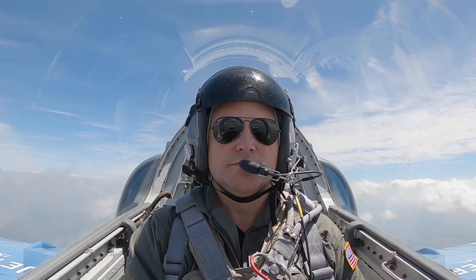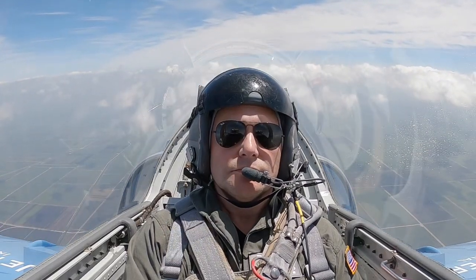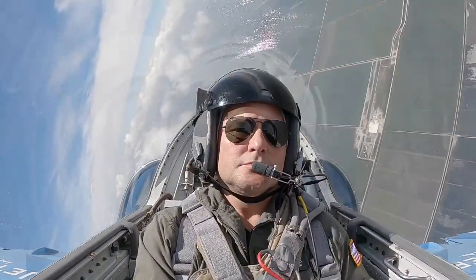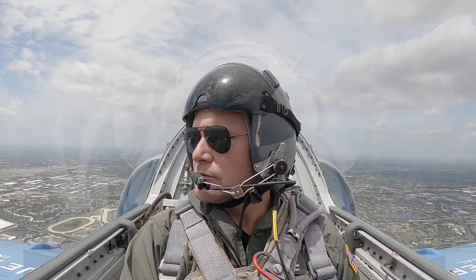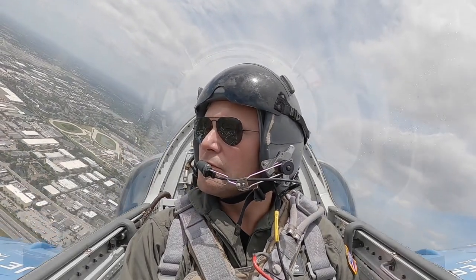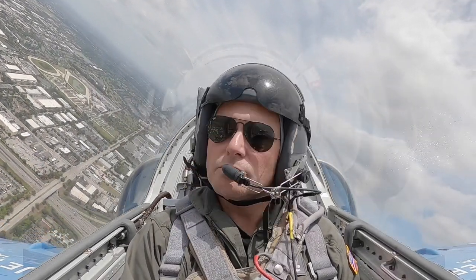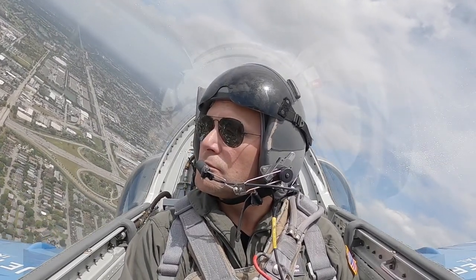Okay, you ready? Yep. Approach, Mooney 578 Tango Alpha, level 4, 1500. Number 578 Tango Alpha, time to approach, altimeter 30-09. Start safe on this, near number one. 57XX turning base, number one for runway 27. Need full length for stopping.